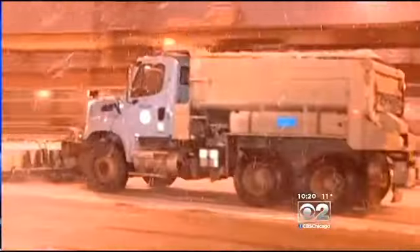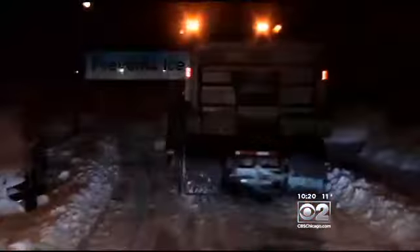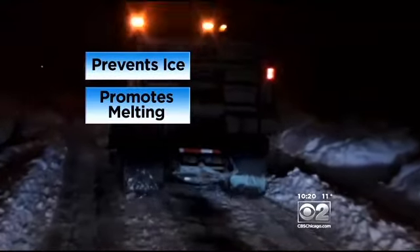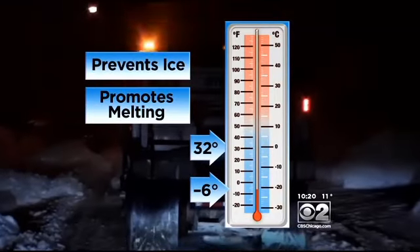Later, when it's spread on the roads, it's activated by a thin layer of water on the ice and snow. Salt prevents ice formation and promotes melting by lowering the freezing point of water from 32 degrees to as low as minus 6.